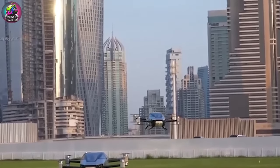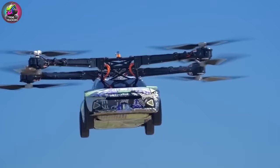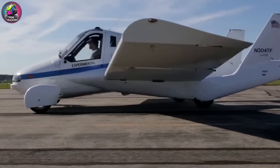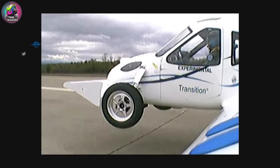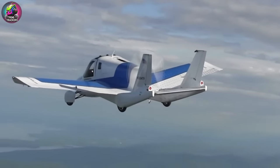Imagine combining the convenience of cars with the speed of airplanes. Buckle up, because today we're exploring a topic that has captivated our imaginations for generations: flying cars. Once a staple of science fiction, the dream of a vehicle that can drive on roads and soar through the skies is now on the brink of becoming reality.